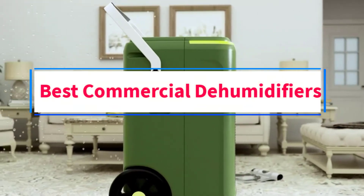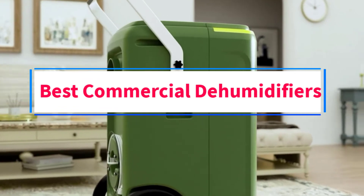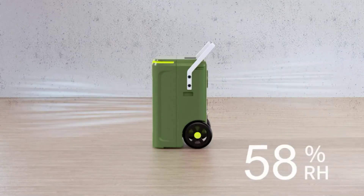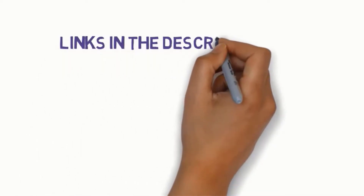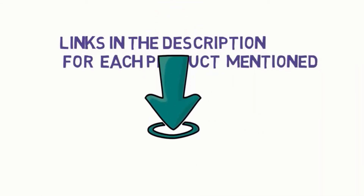Are you looking for the best commercial dehumidifiers? In this video, we will look at some of the 5 best commercial dehumidifiers on the market. Before we get started, we have included links in the description, so make sure you check those out to see which one is in your budget range.